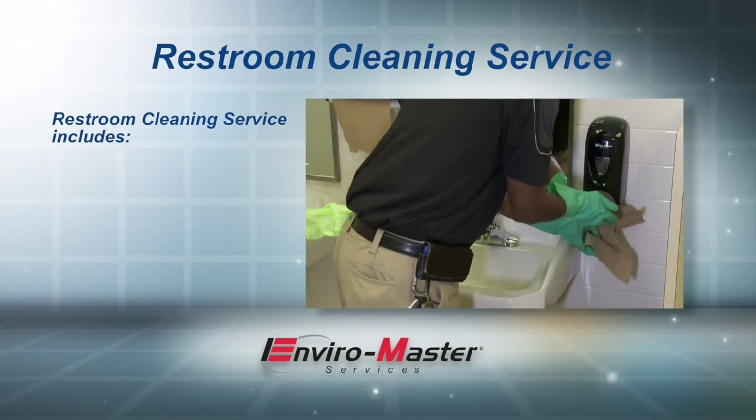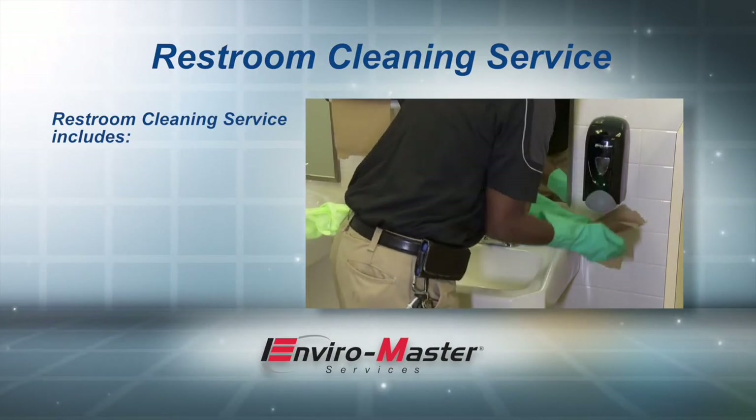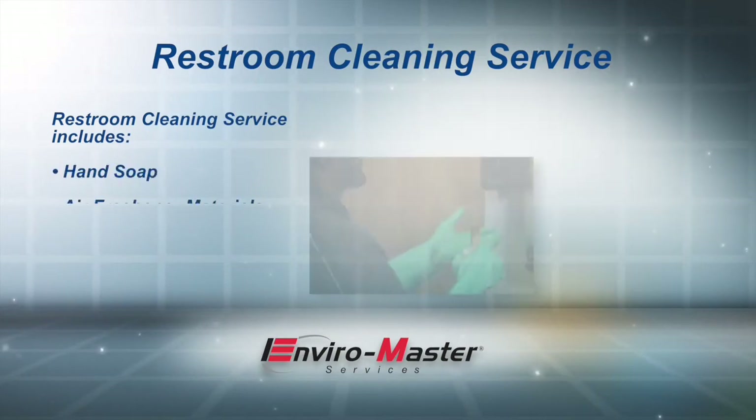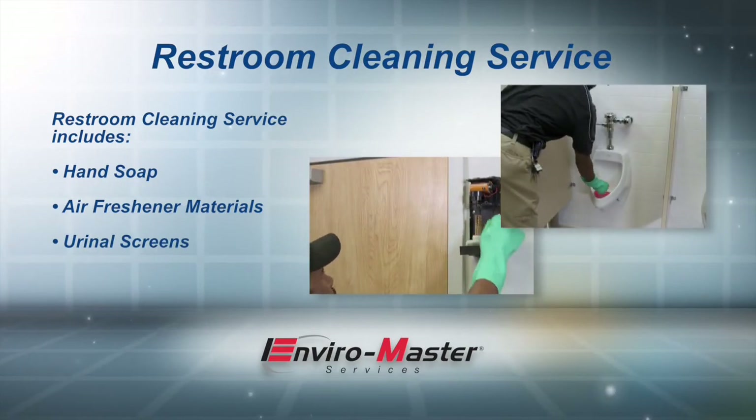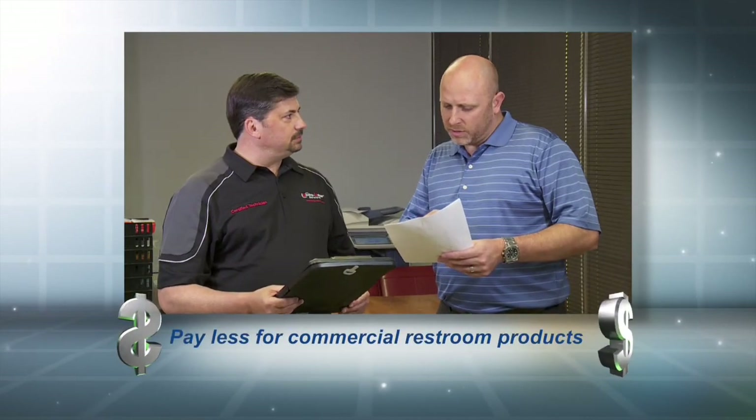When using EnviroMaster's restroom cleaning service, we include hand soap, air freshener materials, and urinal screens with our restroom hygiene services for one affordable price. Our customers often report that they pay less for our all-in-one restroom cleaning service than they had paid for their commercial restroom products alone.